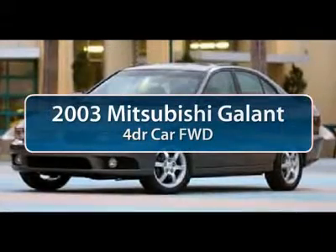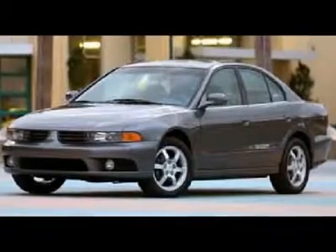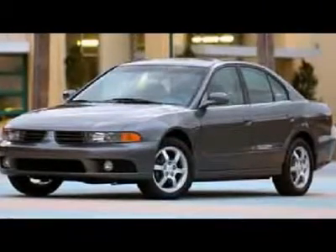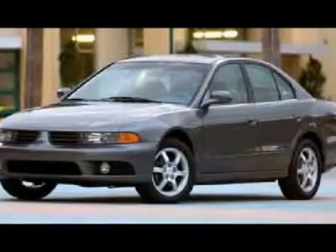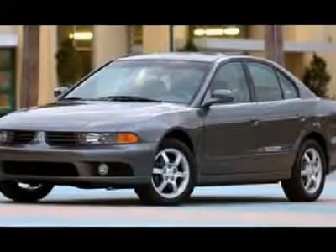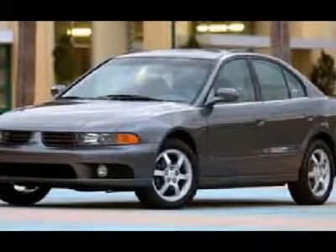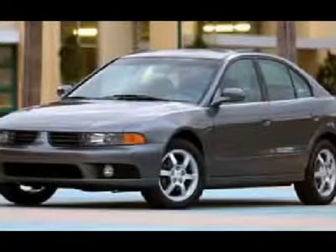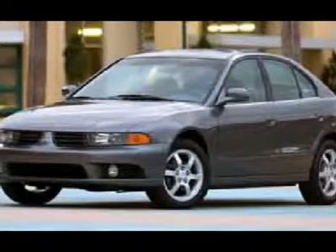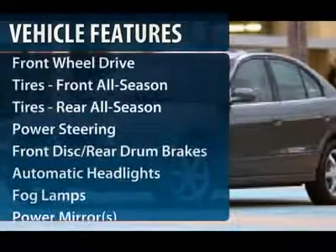The 2003 Mitsubishi Galant. Galant offers comfort and quality at every level, boasting extra touches that don't cost any extra. It's not just the roomy, plush interior that makes driving Galant a pleasure. From the fuel-efficient PZEV engine and heated seats to the included touchscreen navigation with rear-view backup camera, it's constructed to make your experience on the road exceptional. Here are some of this vehicle's great options.